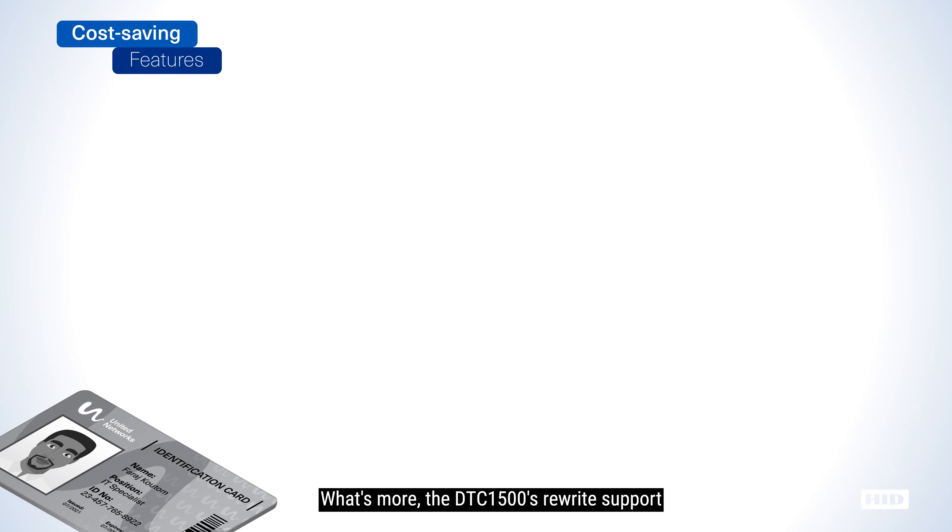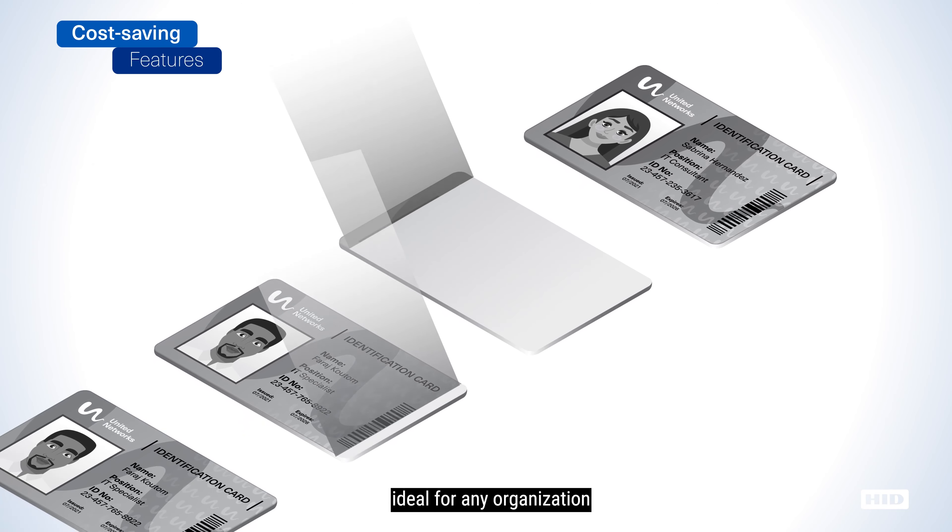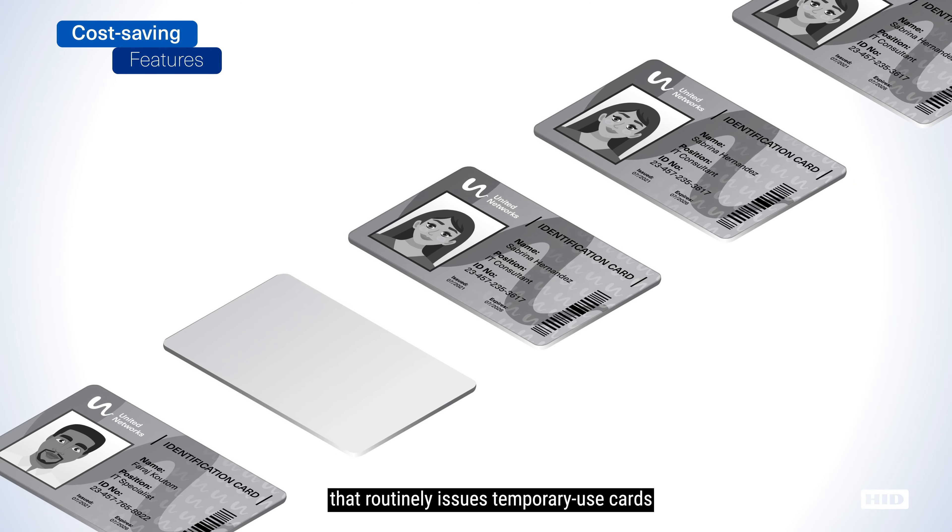What's more, the DTC 1500's rewrite support allows card text to be erased and reprinted, ideal for any organization that routinely issues temporary use cards such as contractor or visitor badges.